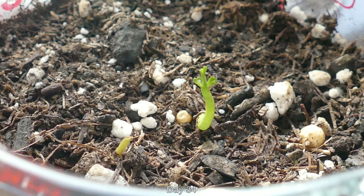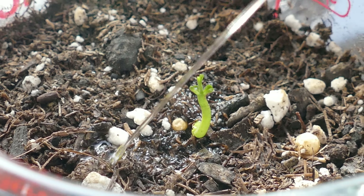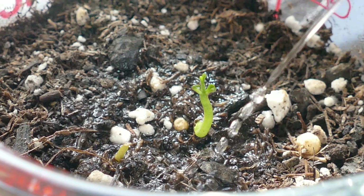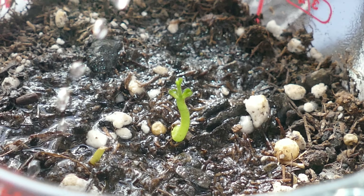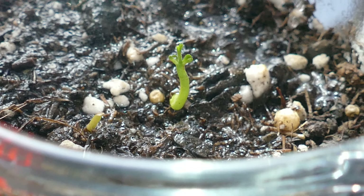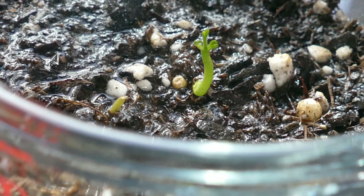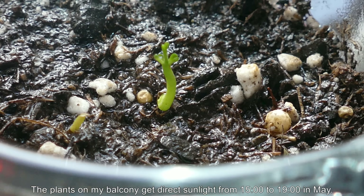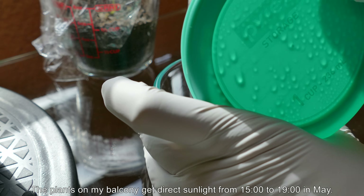It's day 34. There's been a significant amount of progress, although everything is still very small. A small cup of soil dries out very fast — this gets more like late afternoon sun. The sun doesn't hit this directly until perhaps closer to 3 p.m. every day, and that lasts until maybe 7 p.m.